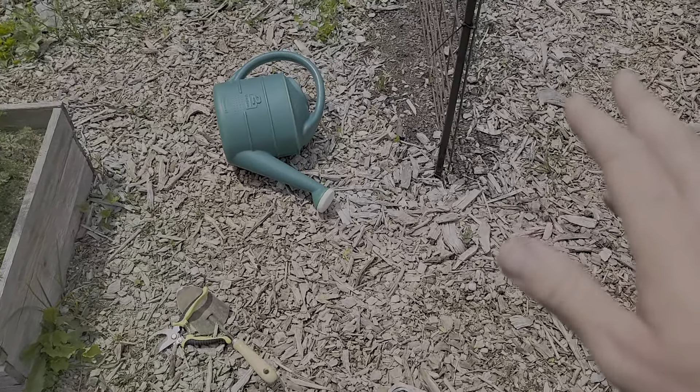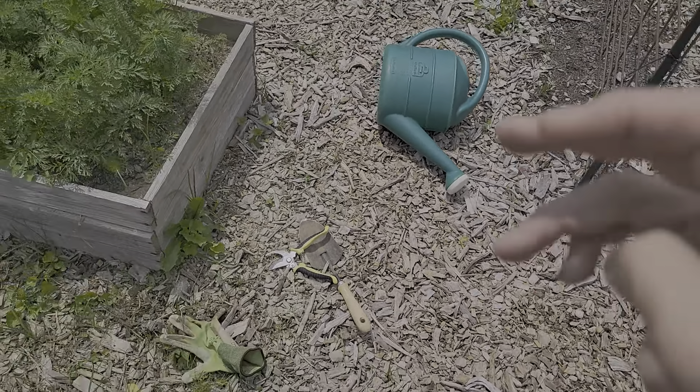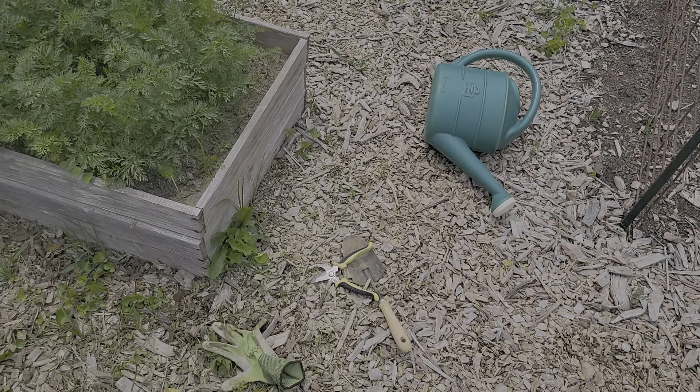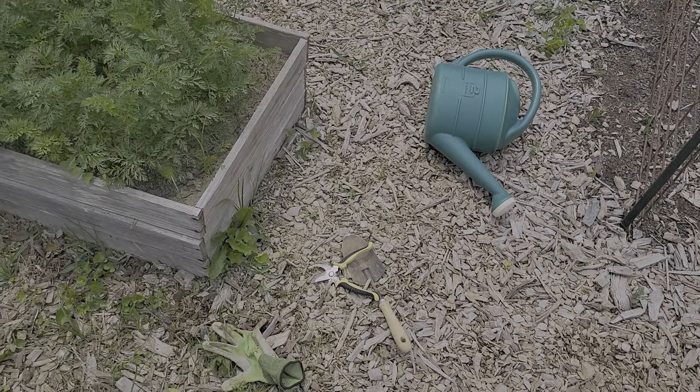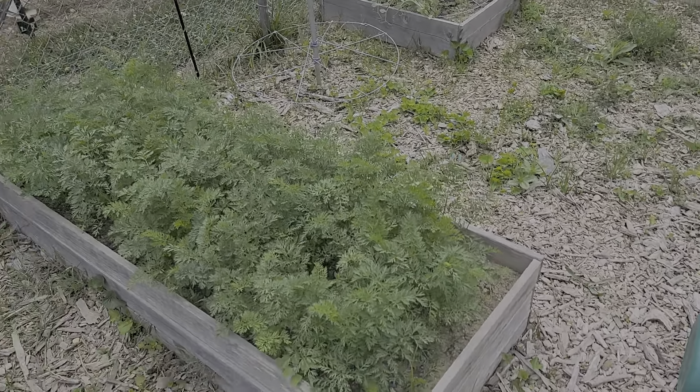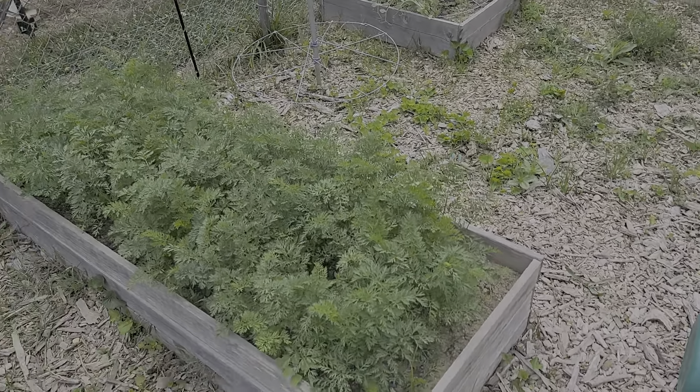Then I have my peas here. I think they're reaching the end of their life, but I picked a few more and got a bunch of them last week. These are my carrots here, and I just found a black swallowtail caterpillar. Oh, here's another one — I'm going to go put this back in the wildflower bed.